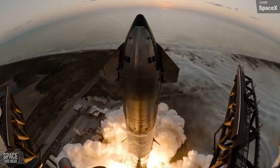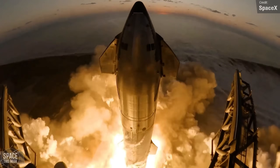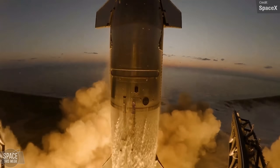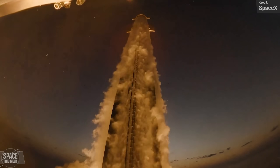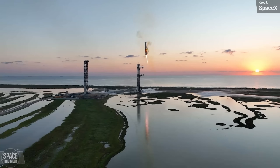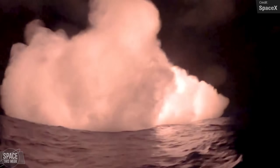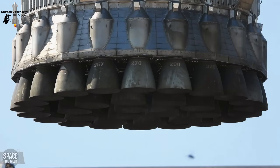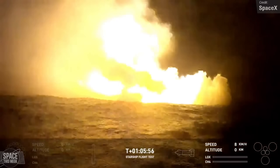Starship updates are still basically just everyone gushing over the resounding success that was Flight 5. Last Monday's episode came literally only one day after the flight took place, so things were still quite fresh with a fair bit of speculation about certain aspects of the mission. As the week progressed we got more views of the booster and Ship 30, both during the historic landings and their aftermath — well, the aftermath of Booster 12 at least. Ship 30 didn't really last that long after splashing down.